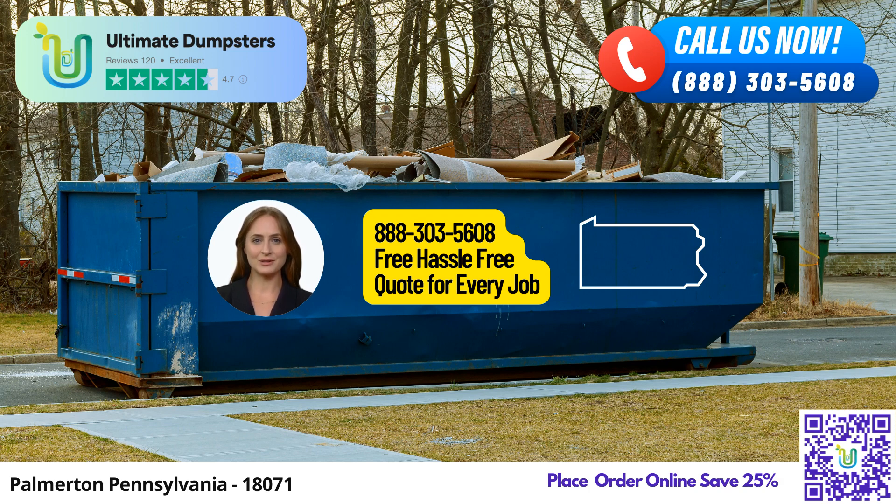The 20-yard dumpster is around 22 feet long, 8 feet wide, and 4.5 feet high — perfect for medium-sized tasks such as small business waste disposal or construction projects.